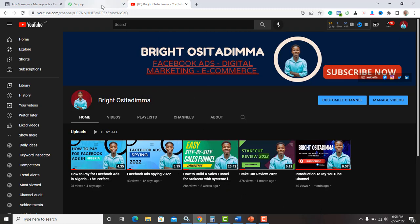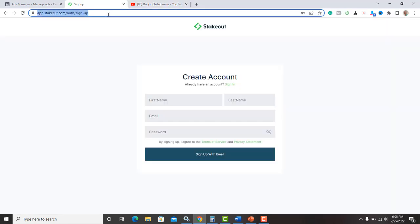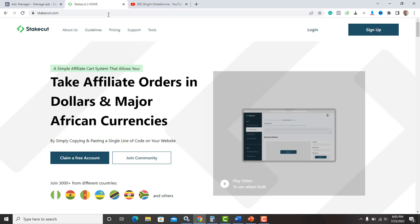What is StakeCut? StakeCut is an affiliate marketing platform that helps you make money in the online space. All you have to do is go to stakecut.com — this is how the StakeCut homepage actually looks. It's a simple affiliate cart system that allows you to take affiliate orders in dollars and major African currencies.